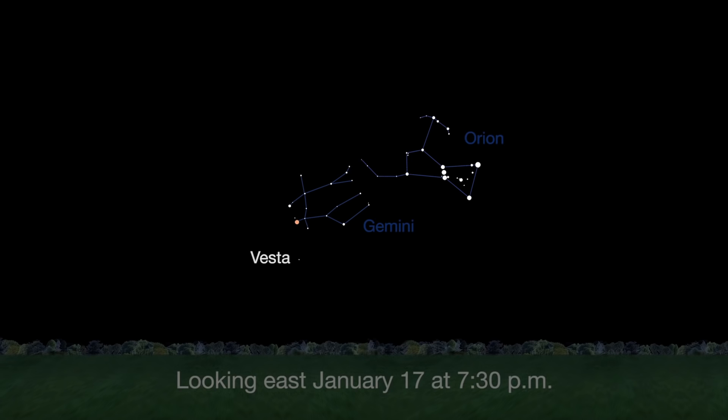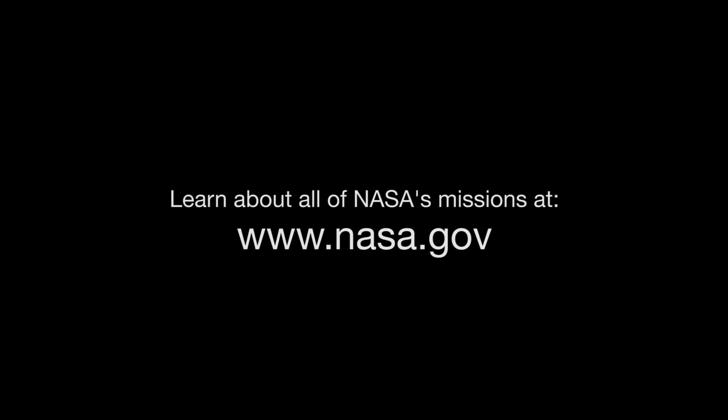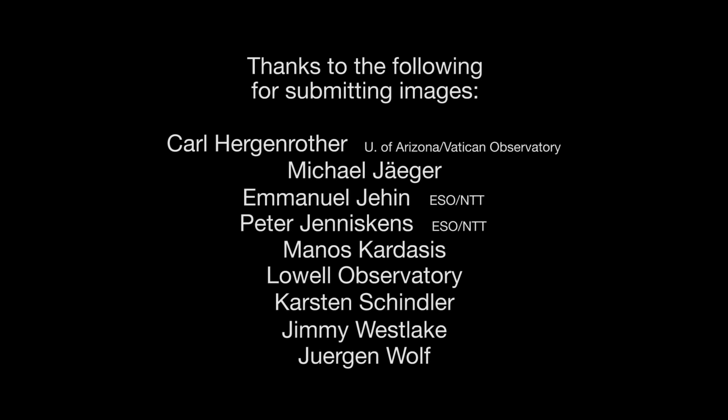Use Gemini's twin stars Castor and Pollux to find Vesta. You can catch up on Solar System missions and all of NASA's missions at www.nasa.gov. That's all for this month. I'm Jane Houston Jones.